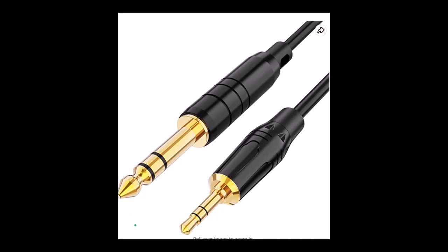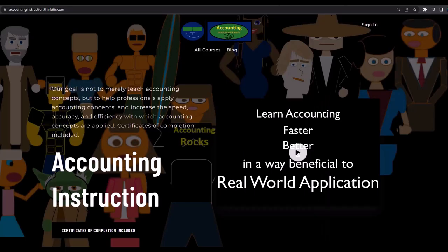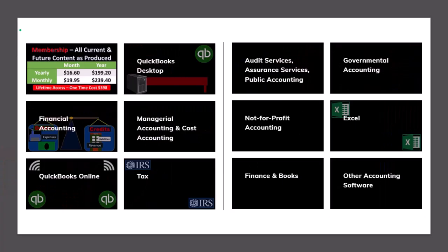If you would like a commercial-free experience, consider subscribing to our website at accountinginstruction.com or accountinginstruction.thinkific.com, where we have many different courses. You can purchase one at a time or have a subscription model giving you access to all the courses — courses which are well organized and have other resources like Excel files and PDF files to download, with no commercials.